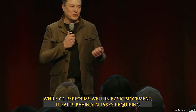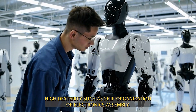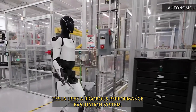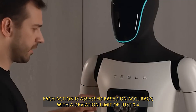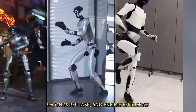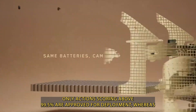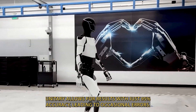While G1 performs well in basic movement, it falls behind in tasks requiring high dexterity, such as shelf organization or electronics assembly, areas where Optimus excels. To ensure maximum reliability, Tesla uses a rigorous performance evaluation system. Each action is assessed based on accuracy, with a deviation limit of just 0.4 mm, speed averaging 1.5 seconds per task, and energy efficiency, which is now 35% better than the Gen 2 model. Only actions scoring above 99.5% are approved for deployment, whereas Unitree allows for results with just 95% accuracy, leading to occasional errors.